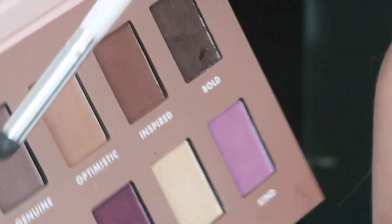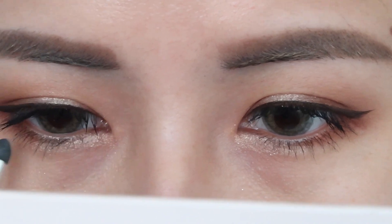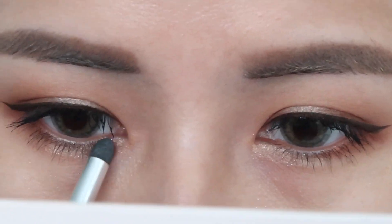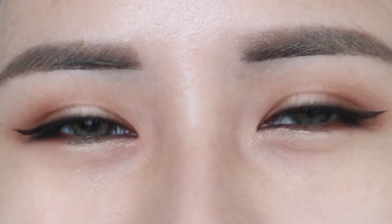Next I'm going to use the ELF Smudge Brush and apply some of that Grateful shade into my inner corner along the lower lashes, just to make my eyes look a little bit more bright and poppy.